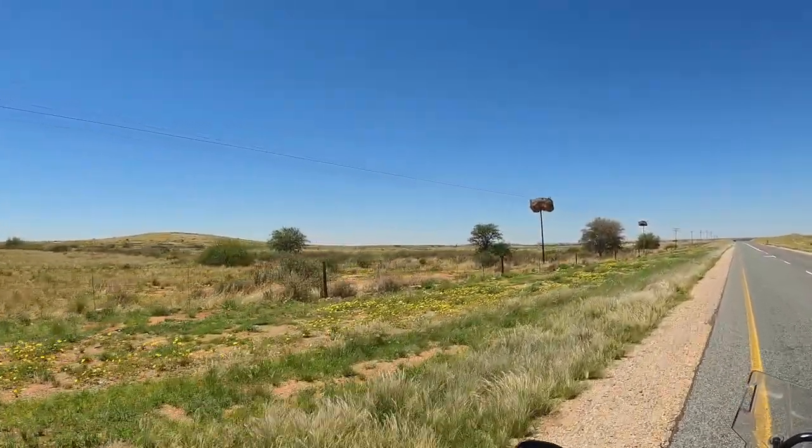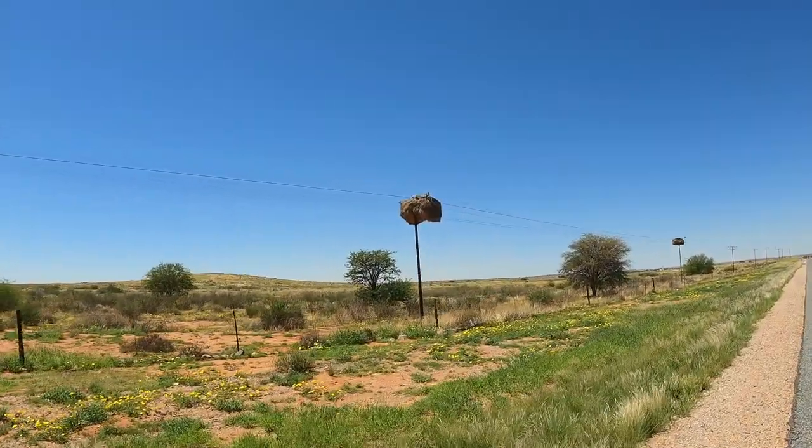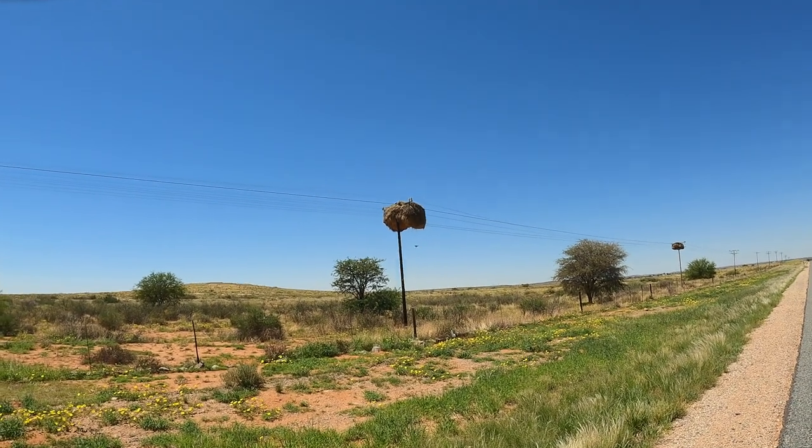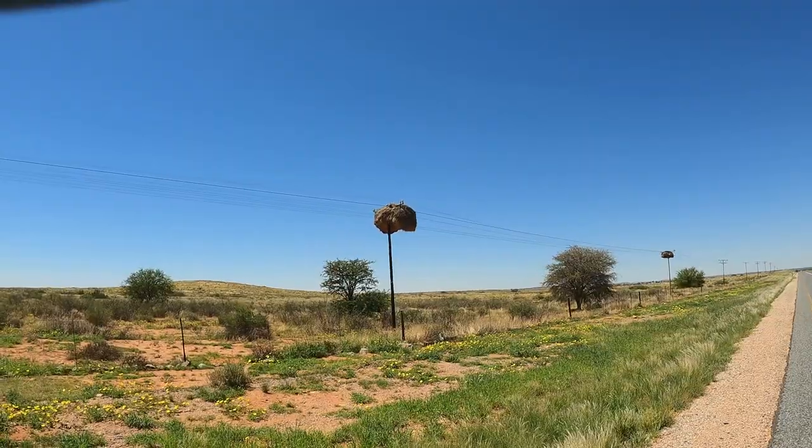See the haystack on top of the telegraph pole? These are the weaver bird nests. They build them out of straw and string and bits of old paper until eventually they get wet and the whole thing falls over.